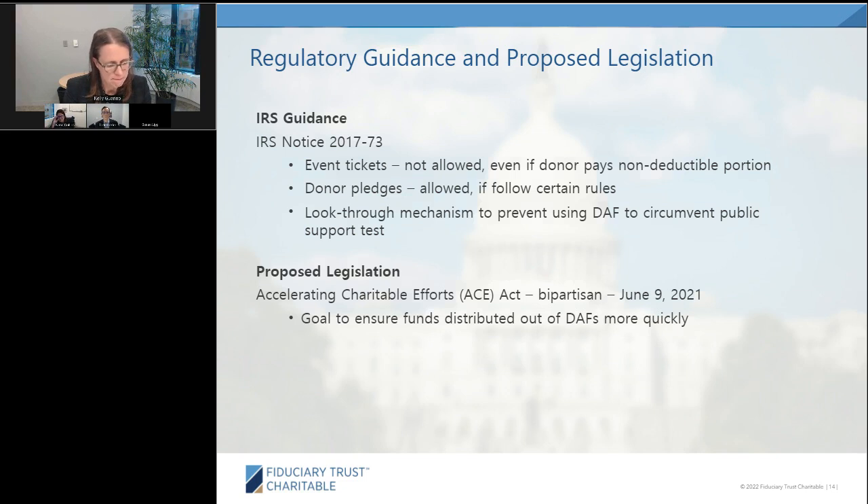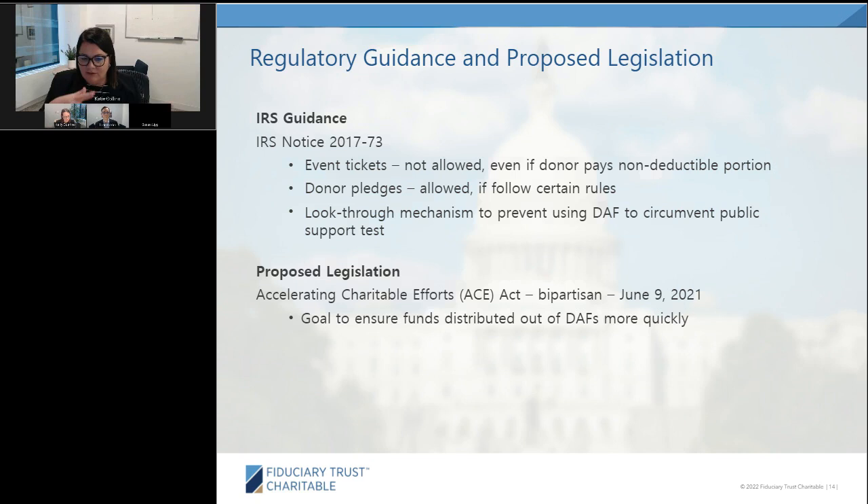Shifting gears, a lot of folks are curious about what it actually entails to convert a private foundation to a donor-advised fund. Kelly will walk through those steps.